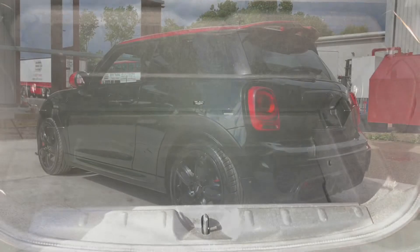In the boot it's a very good size, and if you lift it up there's even more space underneath.